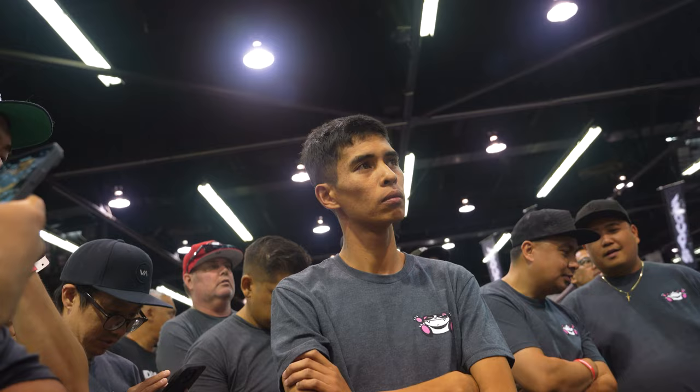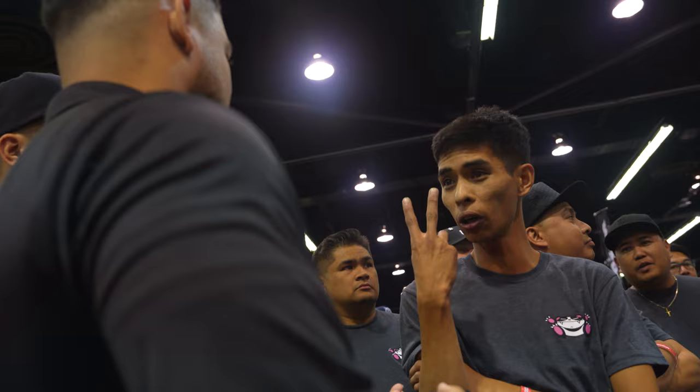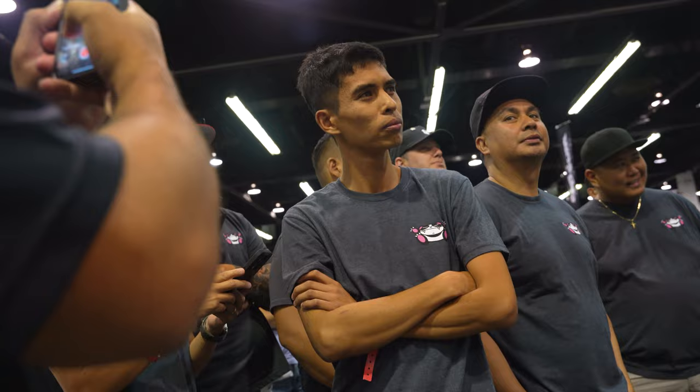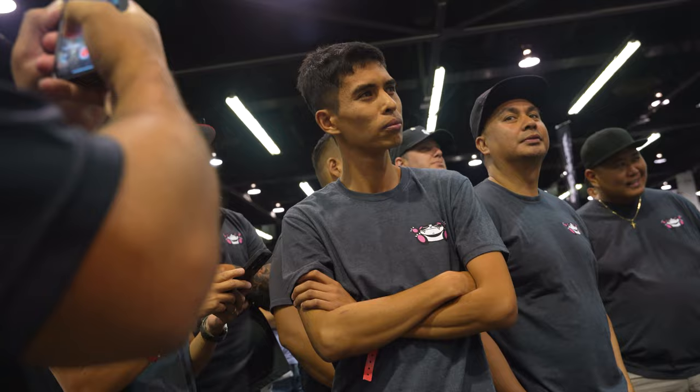Moving on to our GT86 category: third place goes to Jayden Brood. Second place GT86 — Josh Roach. First place GT86 — Gerald Davis! Moving on to our off-road category: third place goes to Rex.